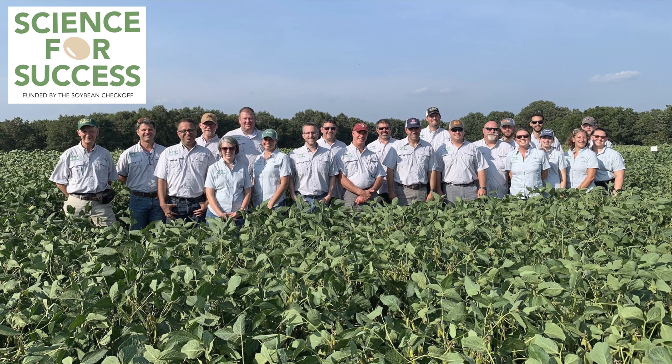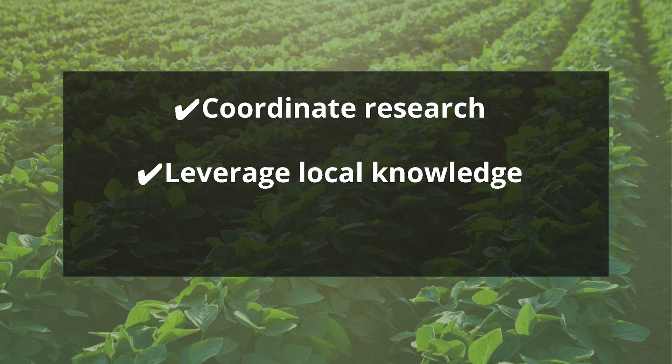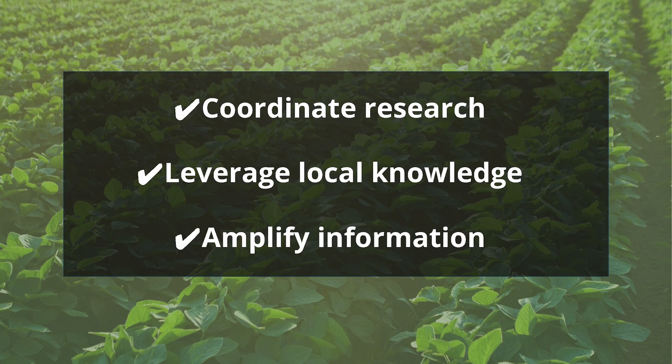That is exactly what Science for Success does. We are a group of extension specialists at 25 institutions across the U.S. who collaboratively deliver soybean best management practices to U.S. soybean farmers. We do this through conducting coordinated research across the nation annually, through leveraging our local knowledge for national extension impact, and by amplifying the reach of checkoff-based information. In this presentation, I will give an example of how our team delivers in each of these areas.